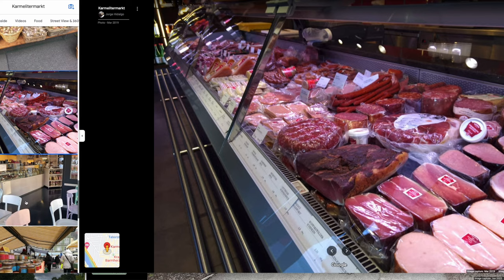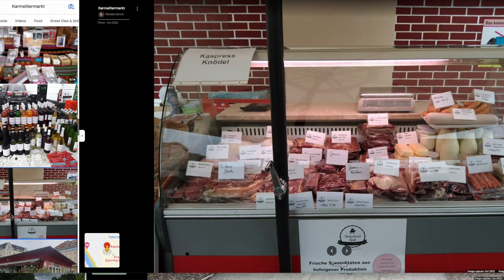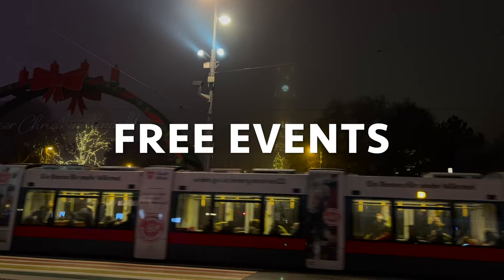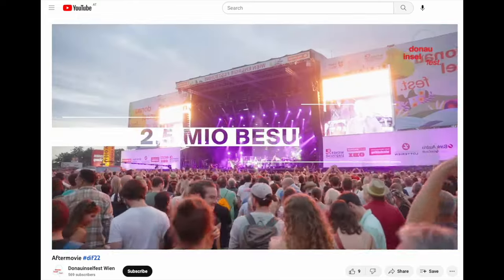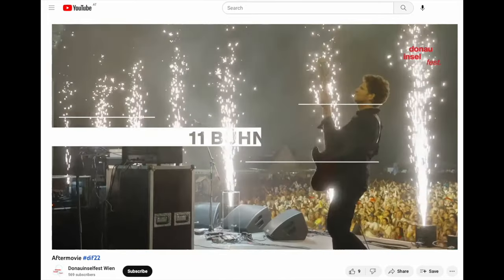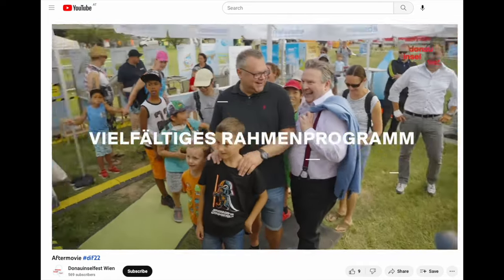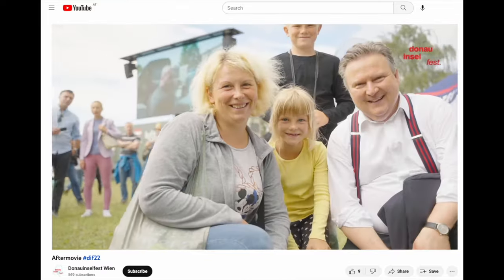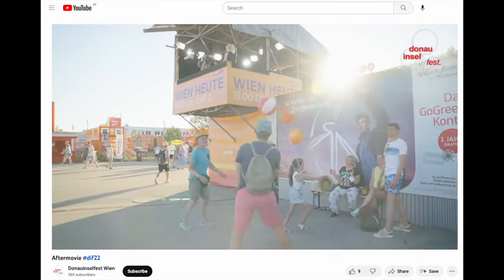After exploring Vienna's markets and experiencing daily Viennese life, another fantastic way to immerse yourself in the city's culture is by attending its street festivals — which brings us to number five. Vienna's street festivals offer a unique opportunity to experience the city's vibrant atmosphere and celebrate different aspects of Viennese culture. One of the most popular is the Donauinselfest, an annual event that takes place on the Danube Island, normally on the last weekend in June — Google the name and year for the most accurate dates. This festival is one of the largest open-air music festivals in Europe, featuring a variety of live music performances, food and drink vendors, and activities for every age group. With over 3 million visitors each year, it's a true testament to Viennese love for music and community — and yes, it is free entry.